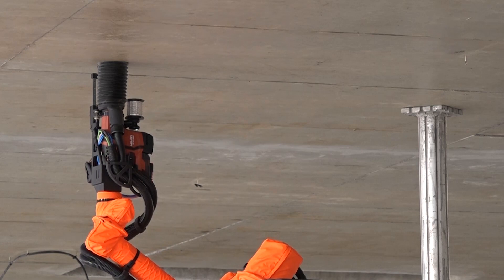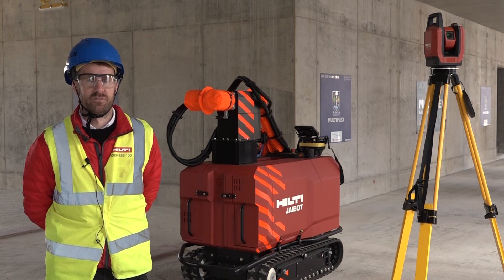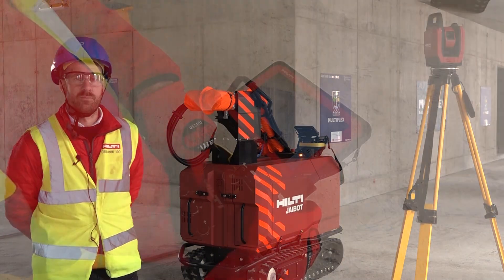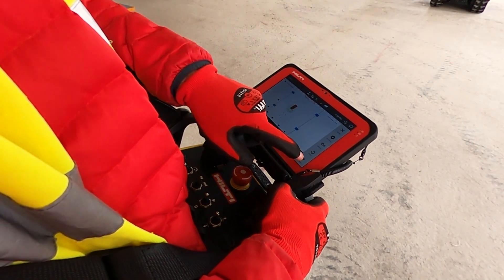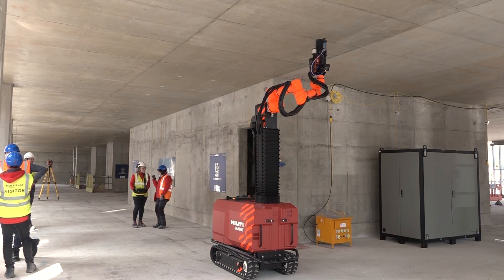The real advantage of this tool, apart from the productivity gains, are the real health and safety benefits that it provides. With the J-Bot you don't need to work at heights — it eliminates dust and hand-arm vibration, which are real big issues on the job site in today's market.